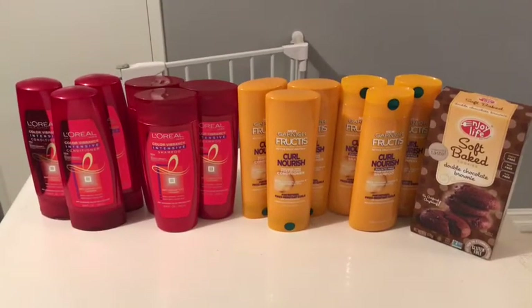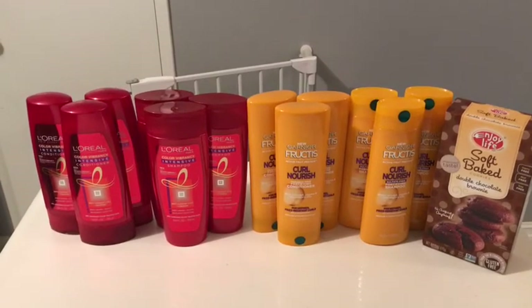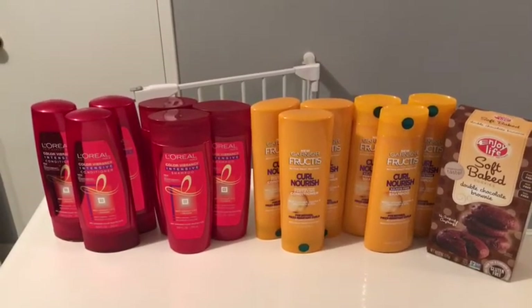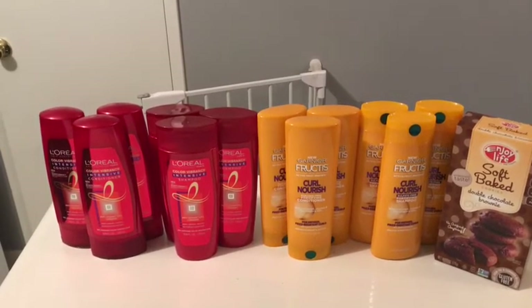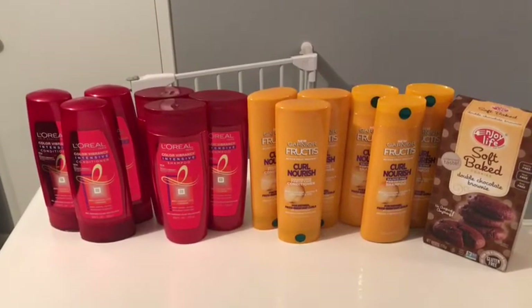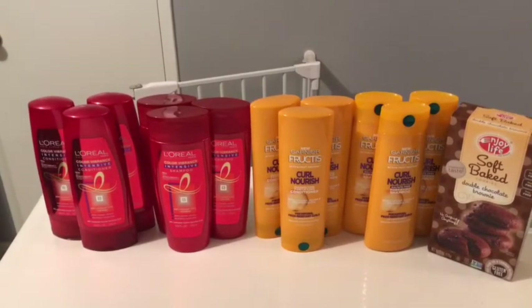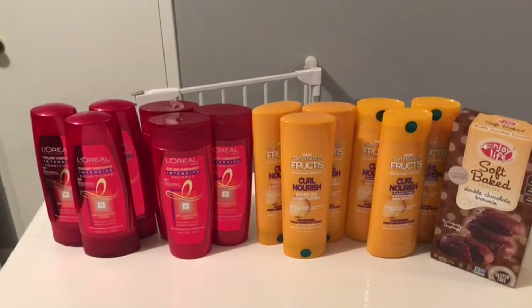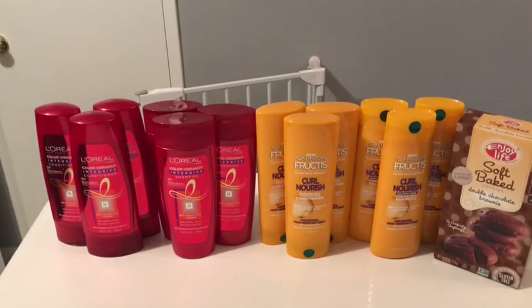I got six L'Oréal products — they are $3.99 each, and when you buy three you get a $5 gift card. I used three $2-off-of-four coupons from this week's insert. Doing the deal twice, you'll only pay $11.94 and get $10 back, so it's $1.94 for all six, or 32 cents each.